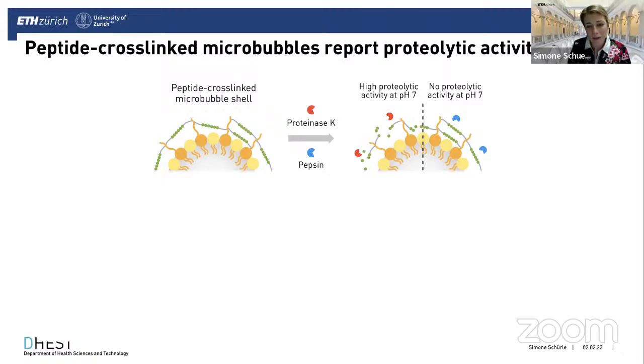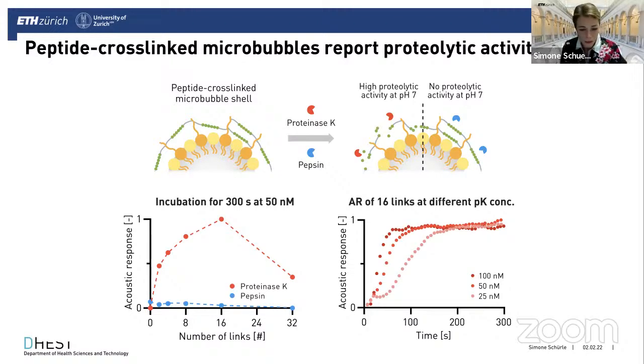With these results informing our microbubble design, we integrated a peptide cross-linker using the same chemistry — starting with a substrate selective for chymotrypsin. For pepsin, where we expected no activity at pH 7, we saw no change in acoustic response. Proteinase K, as a very non-specific positive control protease, very swiftly cleaved the linker, producing a strong acoustic response. For our target, we could detect different concentrations of protease and resolve the kinetics, potentially allowing assessment of levels of molecular activity in vivo.